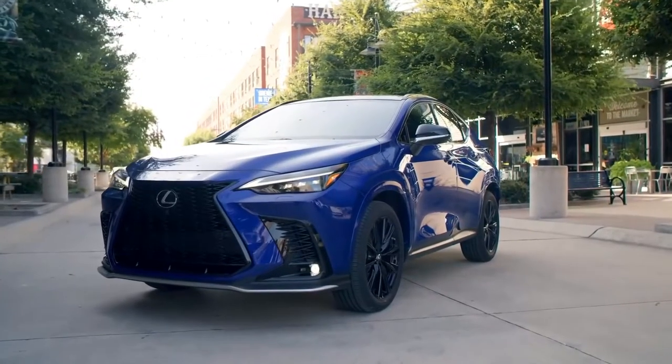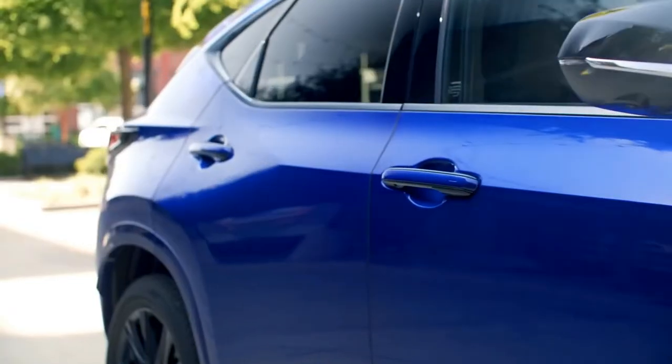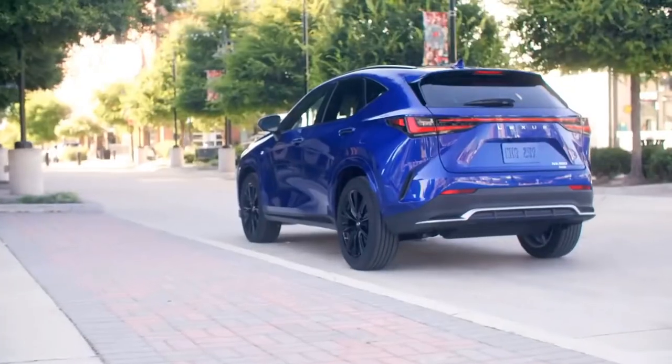The NX grille is refined and bold, upright and integrated into the long sleek hood. The belt line has been shortened and it moves along to a dramatic kick up at the rear for a very dynamic feel.